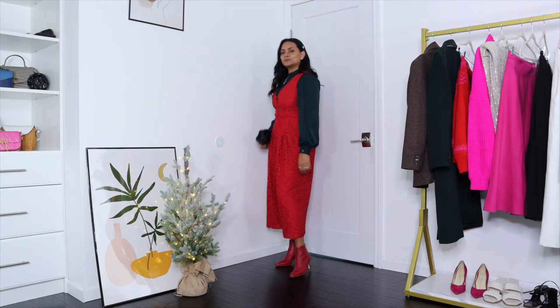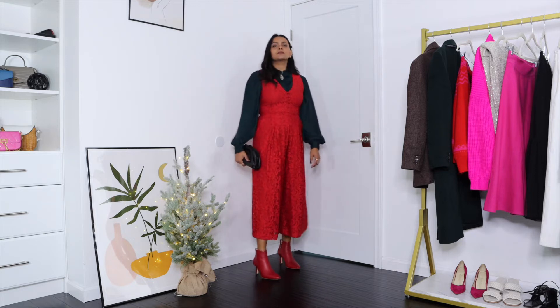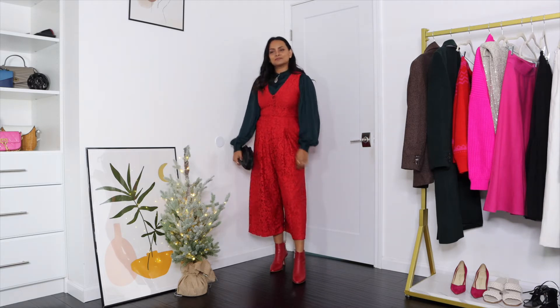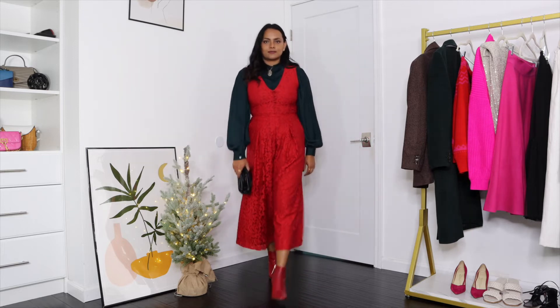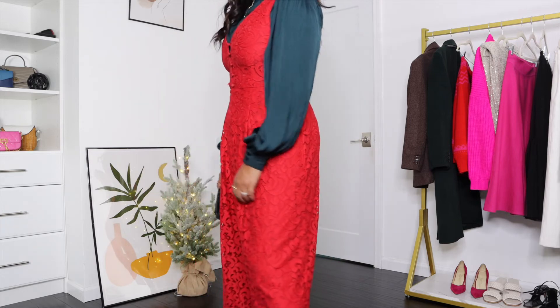Winter season is the only time when I like to wear jumpsuits because even when you take them off you're not completely naked. In this outfit I'm wearing this lace red jumpsuit from Anthropologie that I owned a few years ago, with this satin puff sleeve top from Mango. This outfit looks so chic and fun and perfect for a Christmas party.